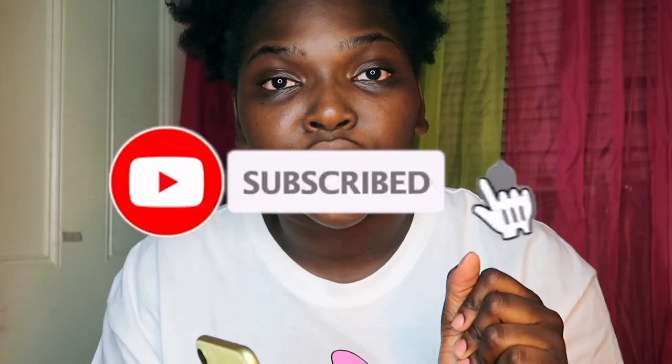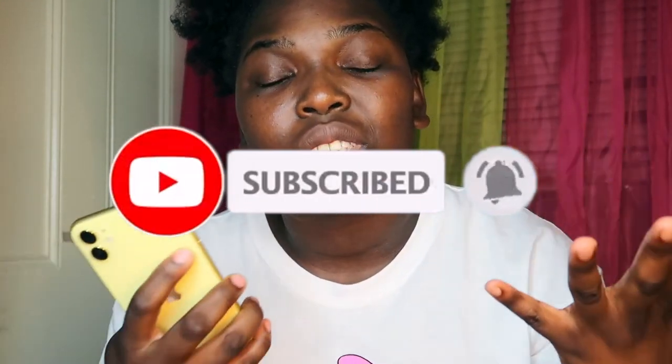Thank you guys so much for watching this video. If you did make it to the end, thank you guys so much. If you enjoyed this video, make sure you give it a big old thumbs up. Make sure you remember to subscribe and turn on your post notifications so you will be notified anytime I post another video. I do post every Tuesday and Friday at 2 p.m. when I can. Tune into my videos at 2 p.m. on Tuesday and Friday. You know what comes next — bye!